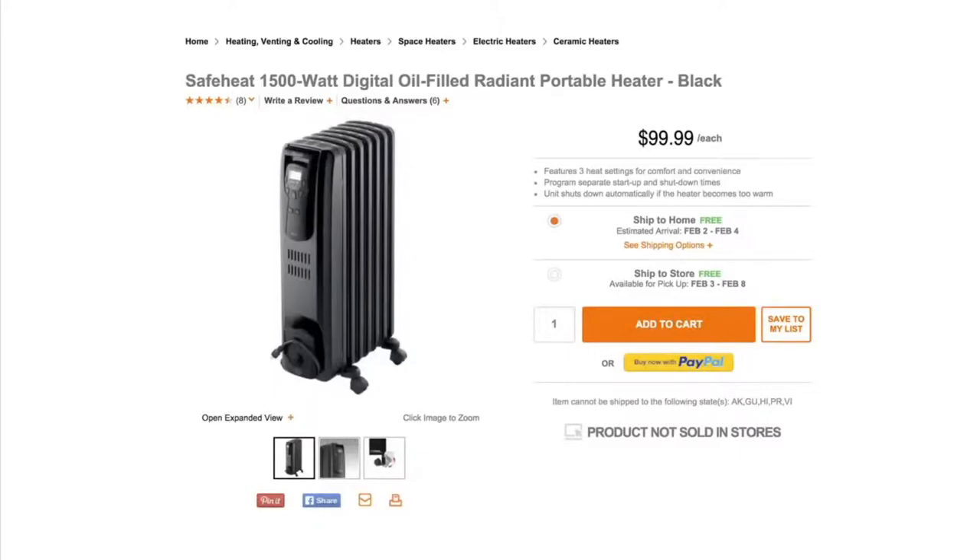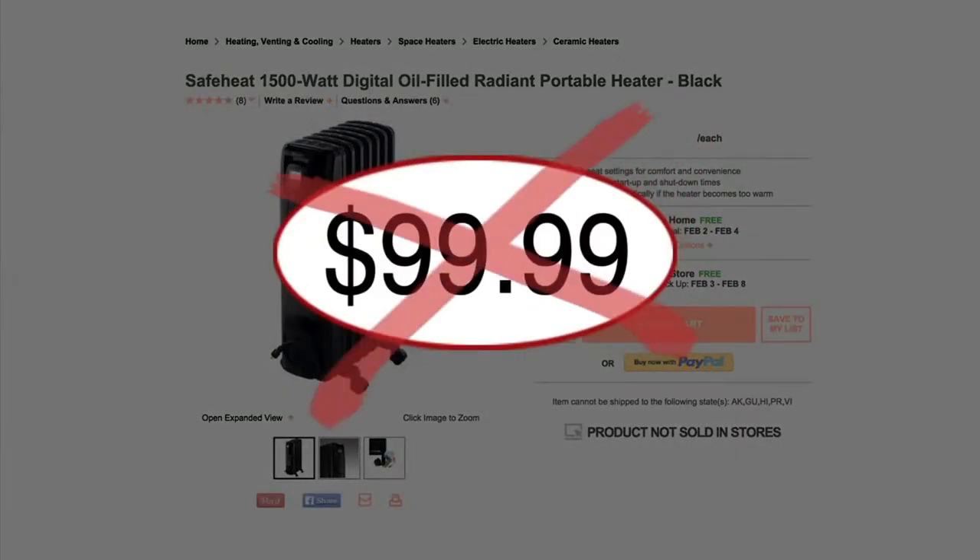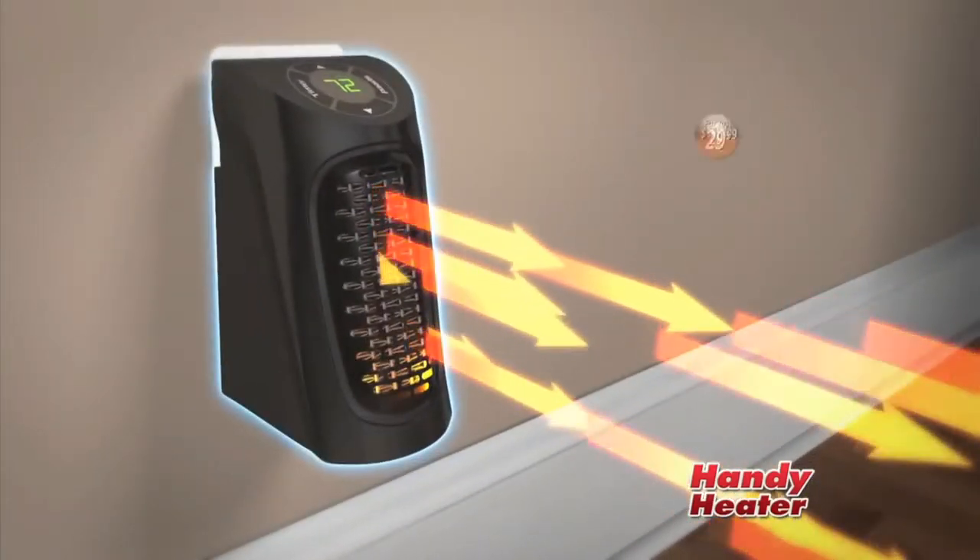So keep old man winter in his place and turn any room into a warm and cozy space with the Handy Heater. Bulky space heaters can cost up to $100 or more, but call now and get the compact, powerful Handy Heater.